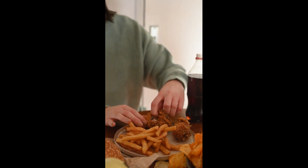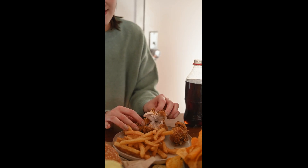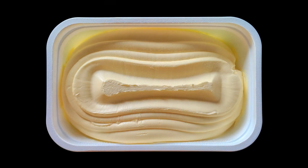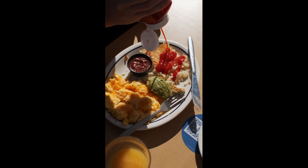Fried foods — many fast food items such as french fries and fried chicken are cooked in soybean or canola seed oils. Margarine and spreads frequently contain soybean or canola seed oil as a key ingredient. Sauces and condiments — various sauces, dips, and condiments also use industrially processed oils.